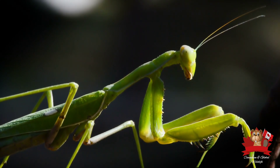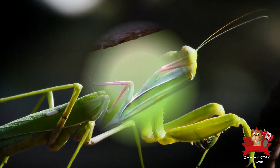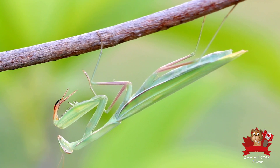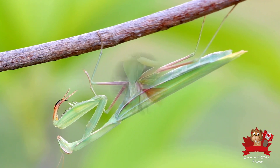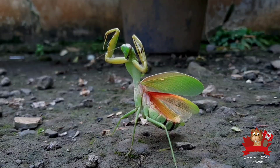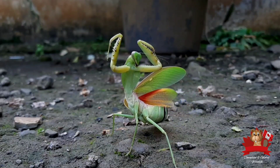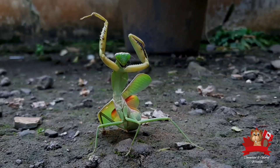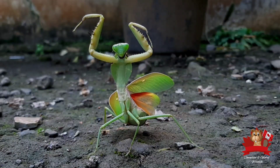These adaptations have enabled the mantis to become a formidable predator in its ecosystem. Every aspect of its anatomy, from its camouflage to its powerful forelegs, is perfectly suited to its predatory lifestyle. The mantis's ability to strike with lightning speed and precision is a marvel of nature, showcasing the intricate balance of form and function in the natural world.